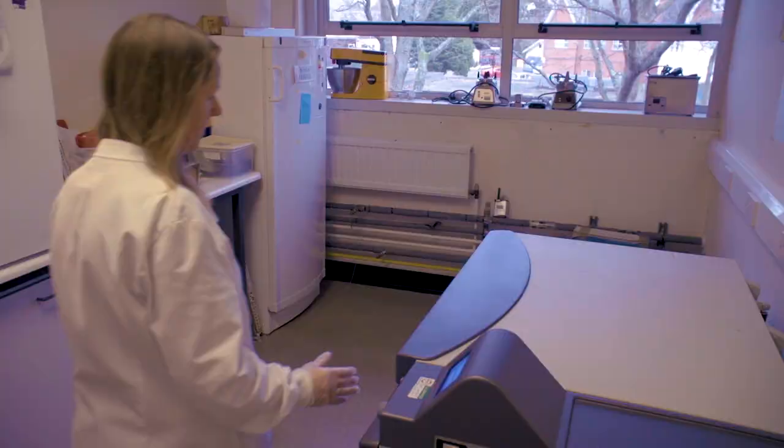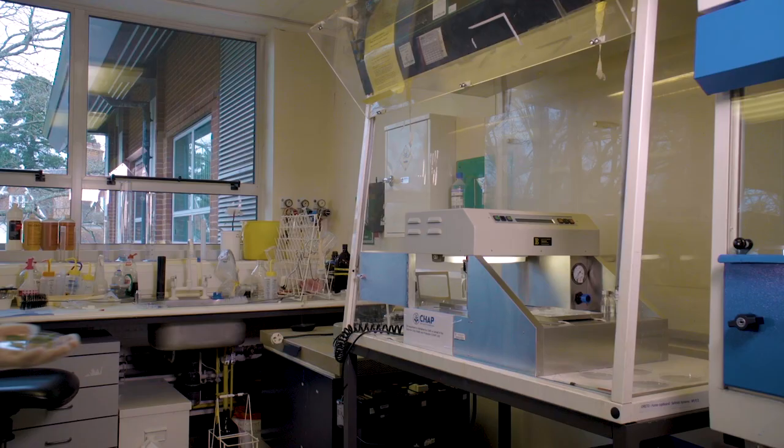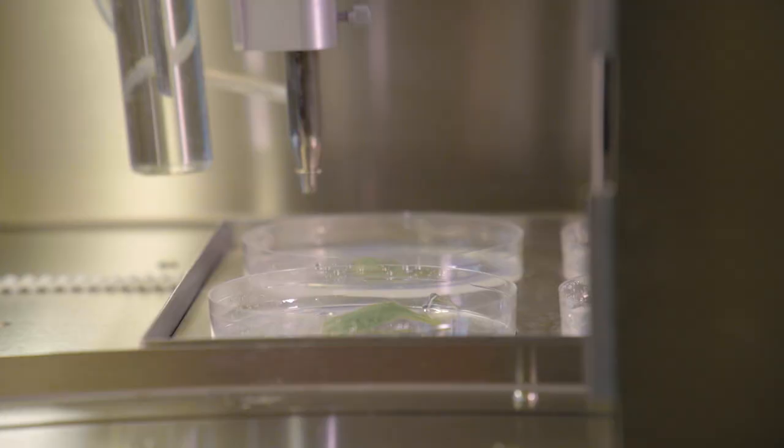Welcome to CABI in Egham. Here in our laboratories we house two important pieces of CHAP equipment that we're using to produce biopesticides — non-chemical pesticides.